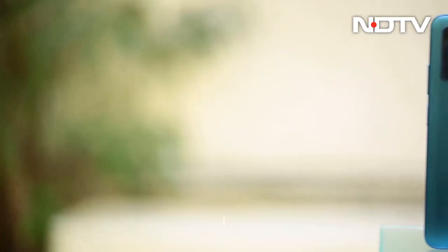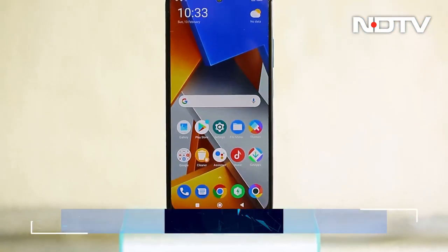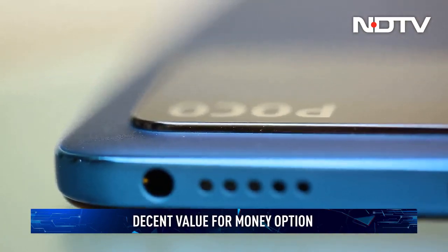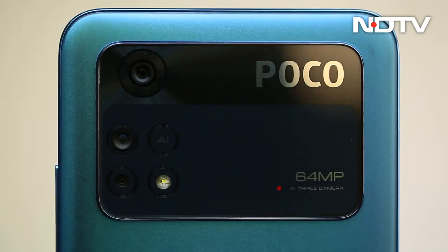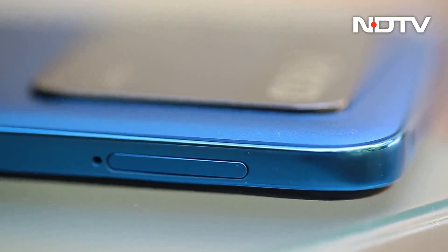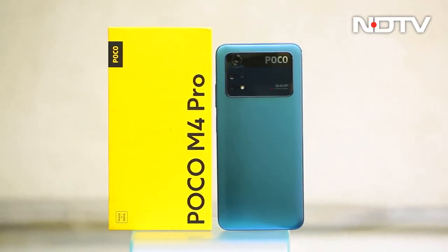The CellGuru verdict: priced starting at Rs 14,999, the Poco M4 Pro is a decent value-for-money option with all the qualities that represent Poco. However, it doesn't have quite enough to be the standout option in this segment. That then is the Cell Guru Show for this week — a huge amount of great stuff coming next week. Do join me then on the show.